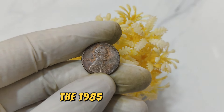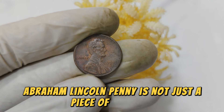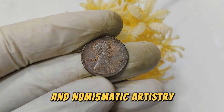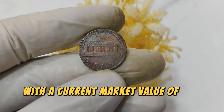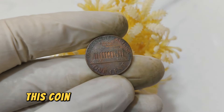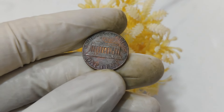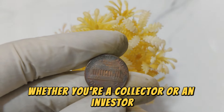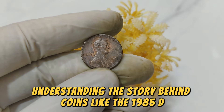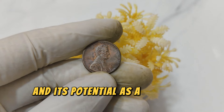In conclusion, the 1985 D Mint Mark Abraham Lincoln penny is not just a piece of currency but a window into American history and numismatic artistry. With a current market value of $61,666, this coin stands as a testament to the enduring fascination with rare coins. Whether you're a collector or an investor, understanding the story behind coins like the 1985 D Penny can enrich your appreciation for numismatics and its potential as a lucrative investment.